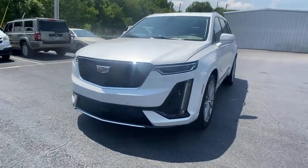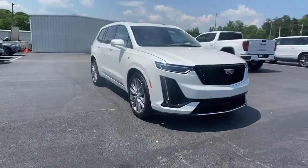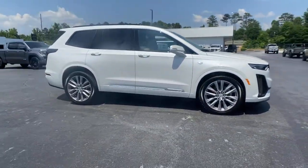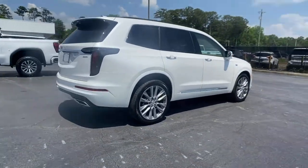Go home happy with the 2021 Cadillac XT6. This vehicle delivers the style, comfort, and efficiency you need to meet the needs of today's lifestyle. Confidence comes standard when you're behind the wheel, prepared for the journey ahead.